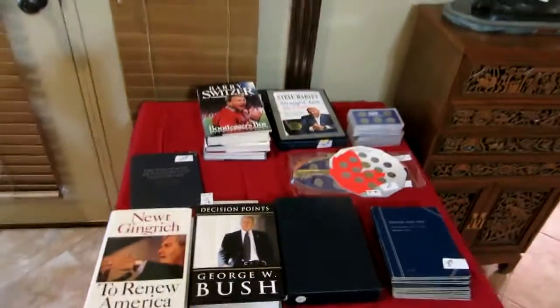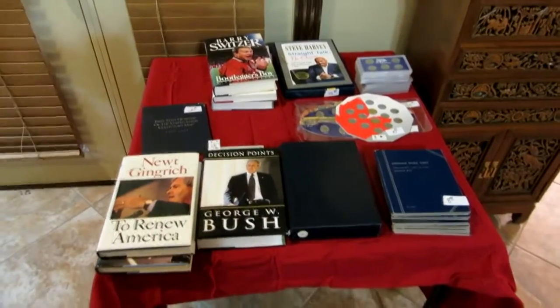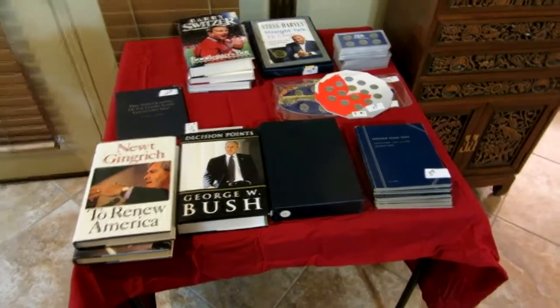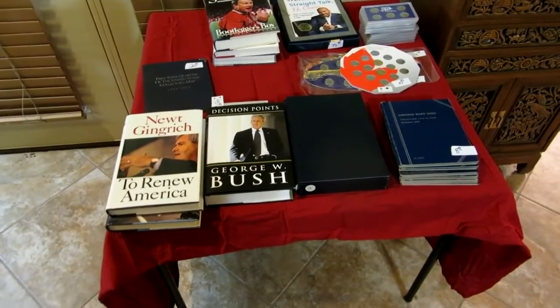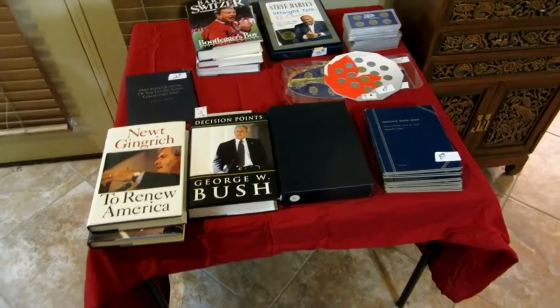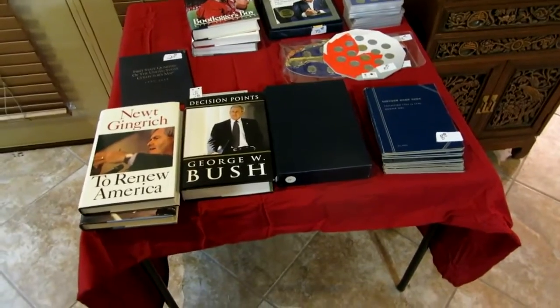Over here are some of the books. A lot of these are signed first editions from the authors — we have Nixon, Bush, Newt Gingrich. A lot of these are signed and boxed with a Certificate of Authenticity.